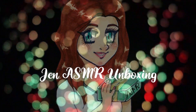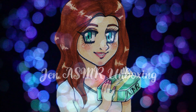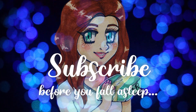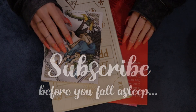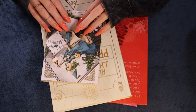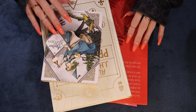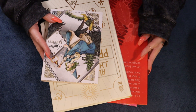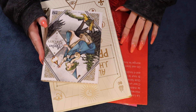This is Jen ASMR unboxing. Subscribe before you fall asleep. Hi there — this evening I have a comic book haul for you guys. It's been such a long time since I bought any, so it's been a long time since I've done a haul.